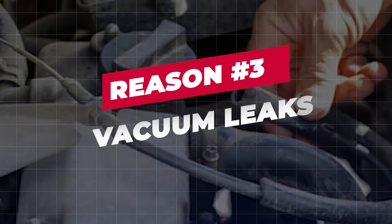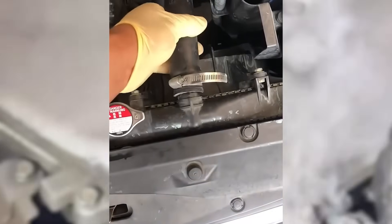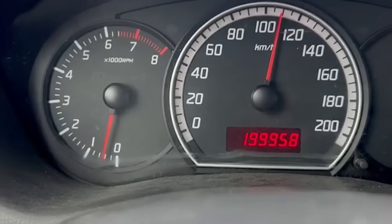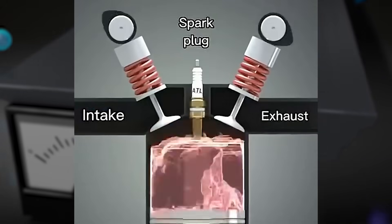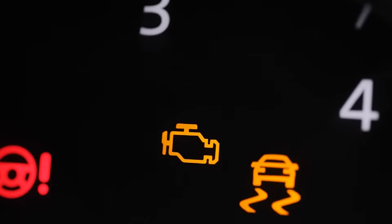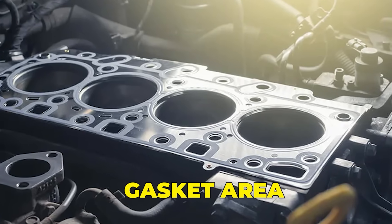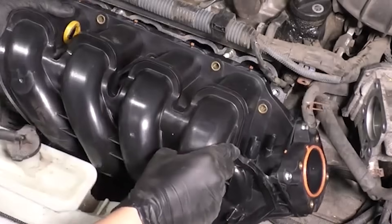Reason 3: Vacuum leaks. Your engine is designed to run with a precisely controlled amount of air. When there's an unwanted opening — like a cracked hose, loose clamp, or leaking intake gasket — extra air slips in that the ECU didn't measure. That throws the air-fuel balance off, and the engine tries to correct it on the fly. This constant compensation makes the idle unstable; the RPM needle may swing up and down because the ECU is chasing a stable mixture but can't achieve it. What to look for: hissing sound from the engine bay; rough, high, or unstable idle; check engine light with lean codes P0171–P0174. Inspect all vacuum hoses, PCV lines, intake boots, and gasket areas for cracks or looseness. Replace any damaged hoses and tighten all clamps. If the leak is from a gasket or manifold, professional sealing or replacement may be needed.